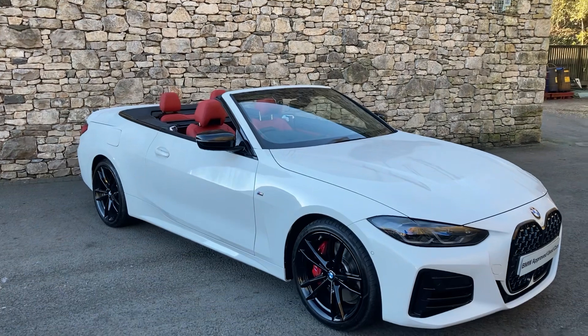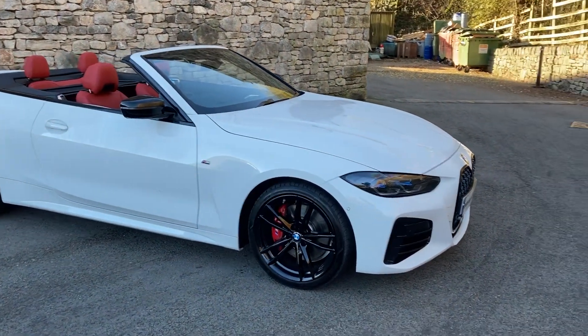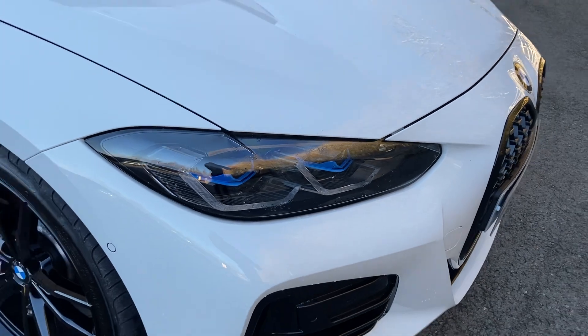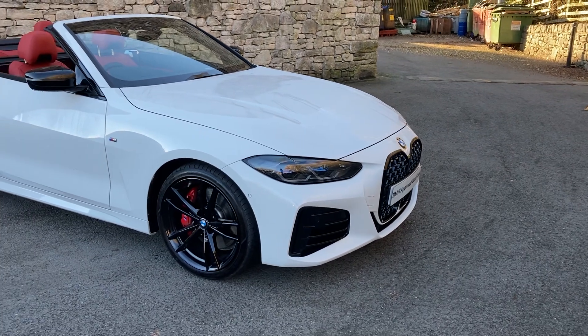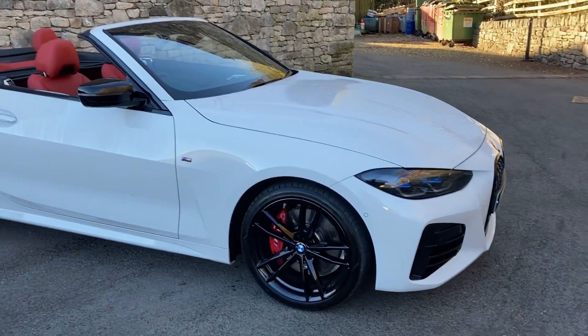It's got the Comfort Pack, so we get comfort access and similar features. It's got the Visibility Pack — you can see the little blue tints on the headlights, which indicates we've got laser lights. Those shine approximately 600 metres down the road, which is amazing, and the computer controls them so they don't dazzle oncoming traffic. We've also got the Technology Pack, which includes things like the head-up display.